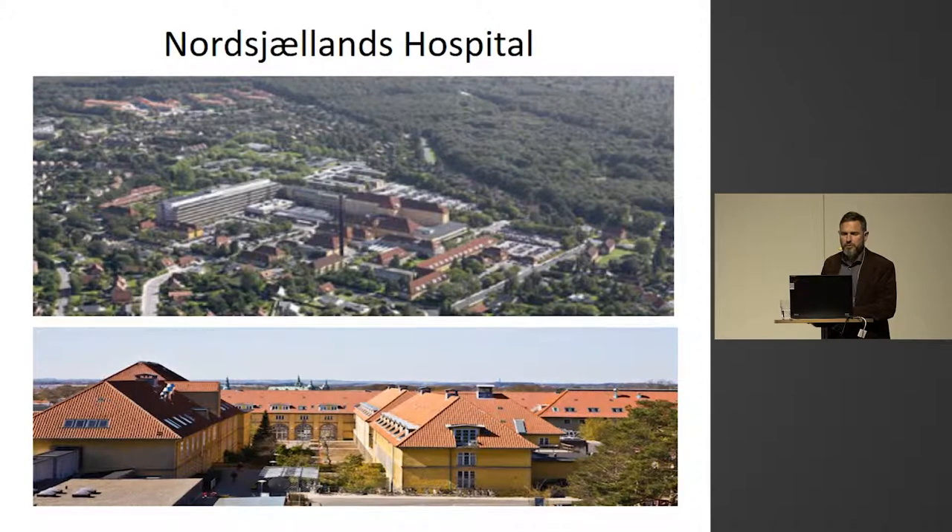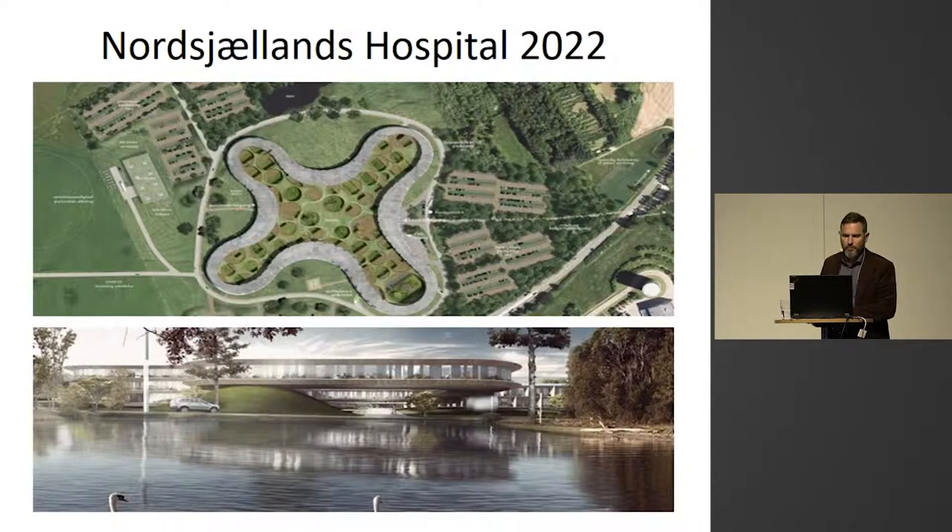This is how it looks. Part of it is a very old hospital, and this is a new hospital that will be finished in five years, hopefully. It's computer-generated pictures.